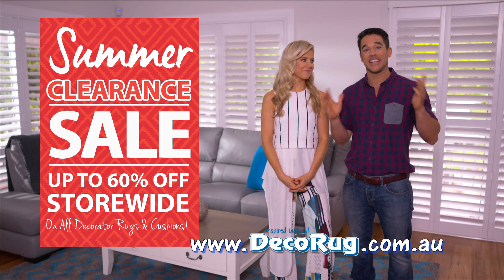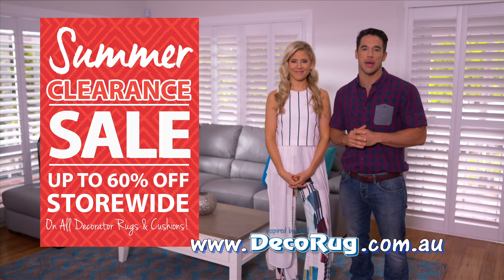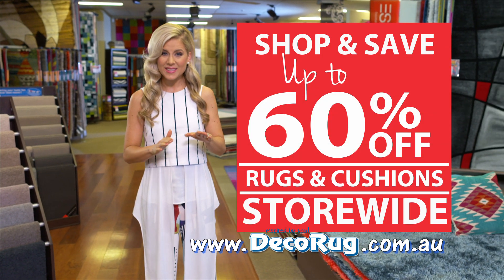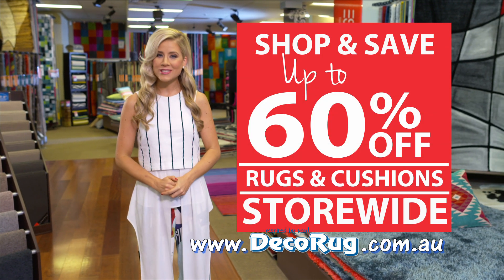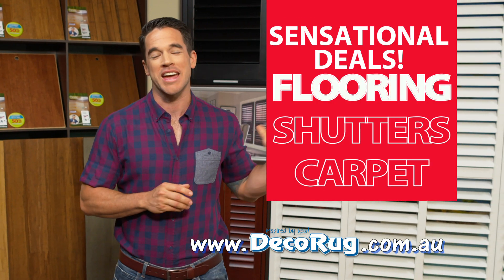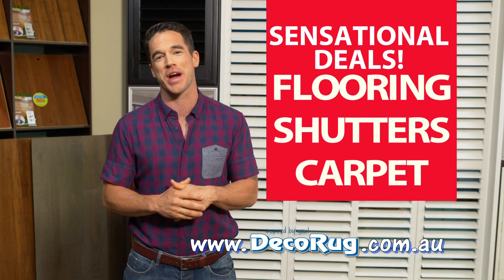Hi, Michael and Carlene here to tell you about DecoRug's massive summer clearance sale. Now is the time to shop and save with up to 60% off store-wide on all decorator rugs and cushions in stock. And there are sensational deals on pre-finished flooring, custom-made shutters and wall-to-wall carpet.